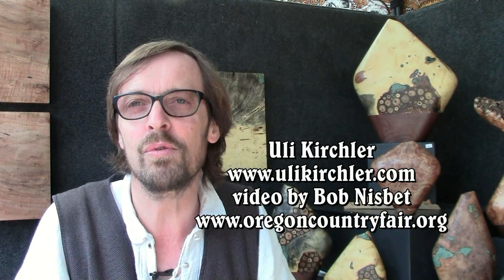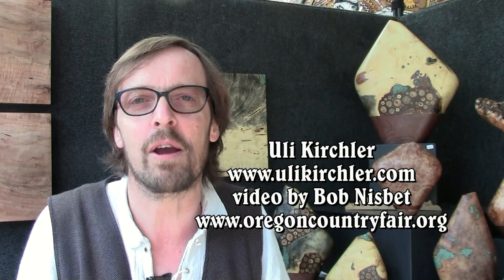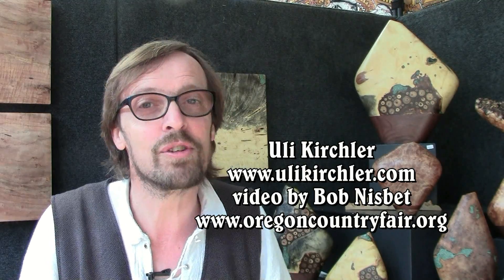This is my fifth year at the Oregon Country Fair. Love coming here every time. My booth is at the new area — it's X44. I hope you all stop by and come and see me. Thank you very much. Have a great fair.